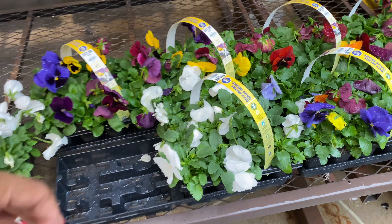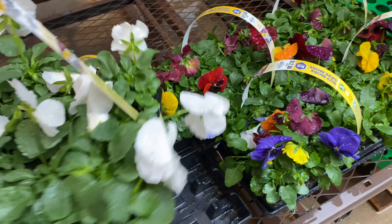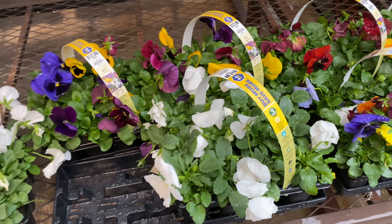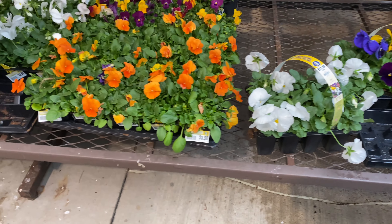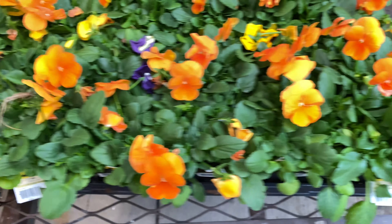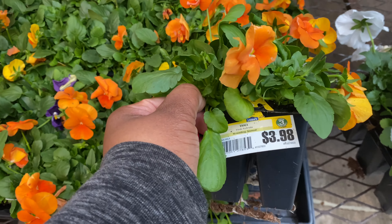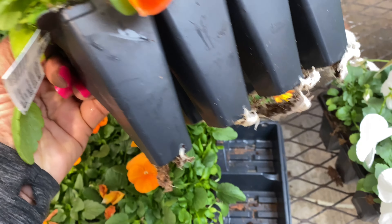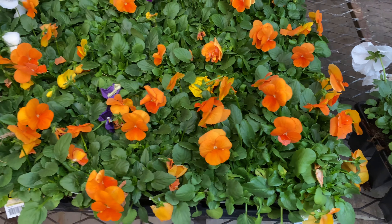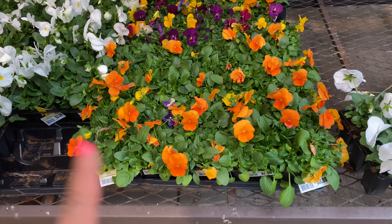We have more mixed 12-packs here and a solid white one for $12.98. Here are more — this is eight pots for $3.98. I think this is what I'm going to be looking for this year — something where you get more bang for your buck. I think I'm probably going to go this route.